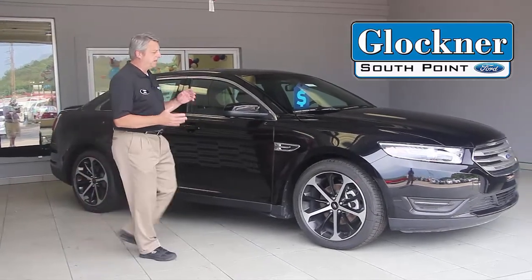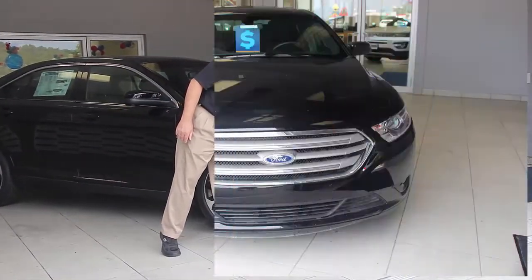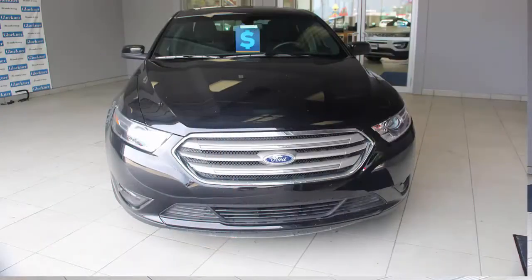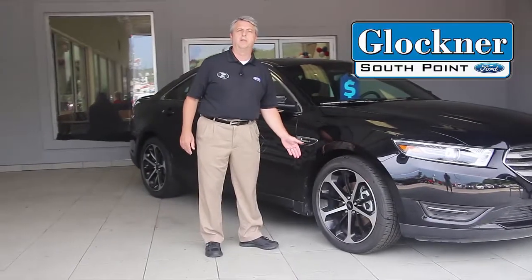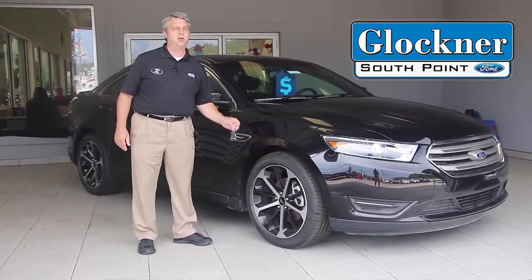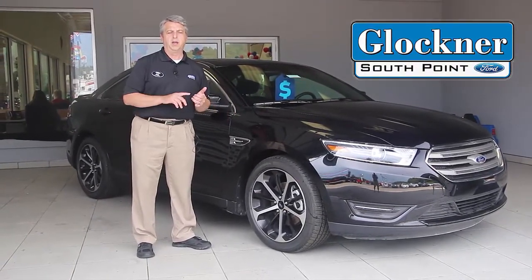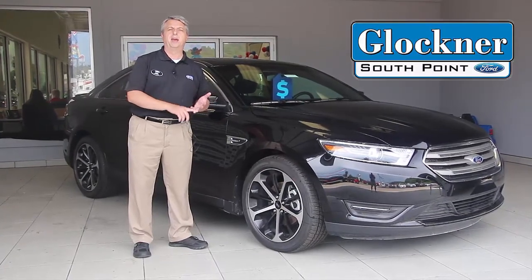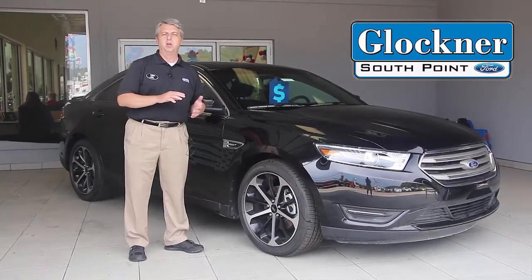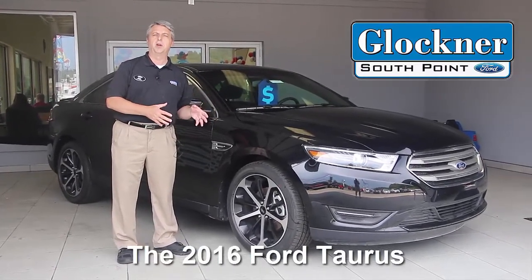You also have a ton of other features — styling features along with optional headlights. You have several different wheel choices available from the base model, which comes standard with a bunch of features including aluminum wheels. The backup camera is standard now, and of course all of your power features are standard even on the SE trim level.